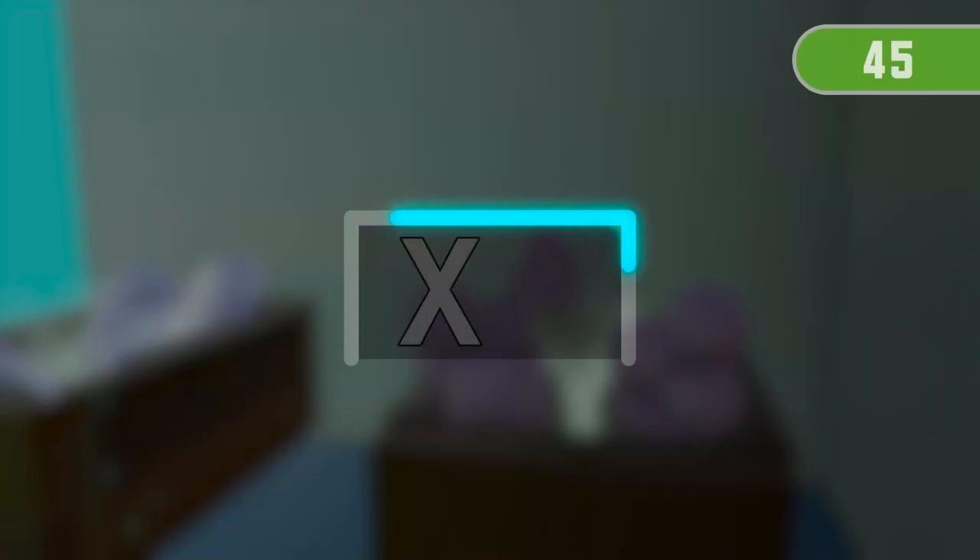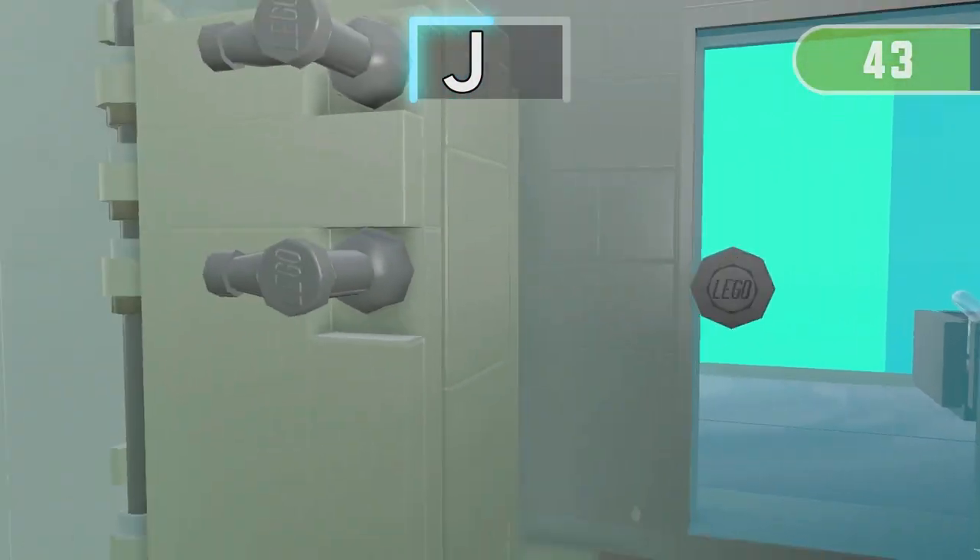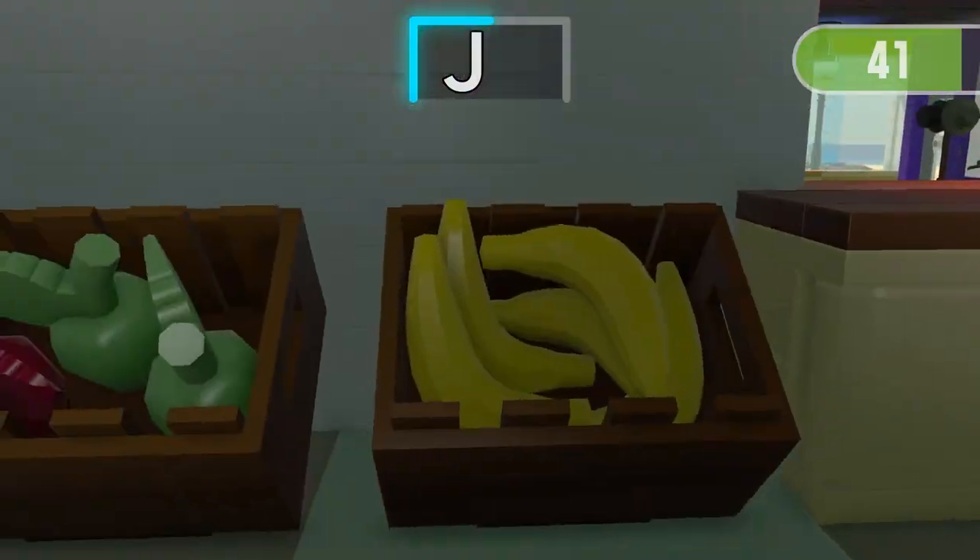3, 2, 1 — Find the only one thing starting with J!